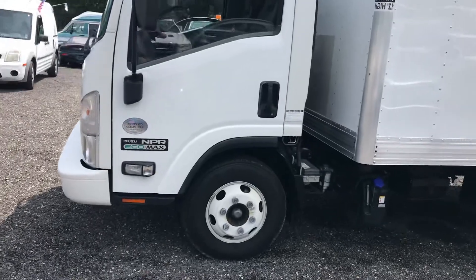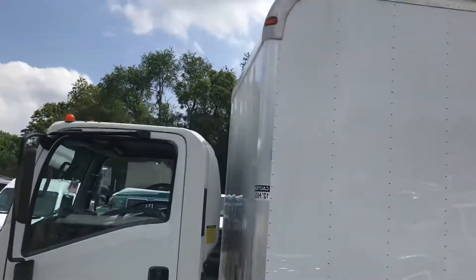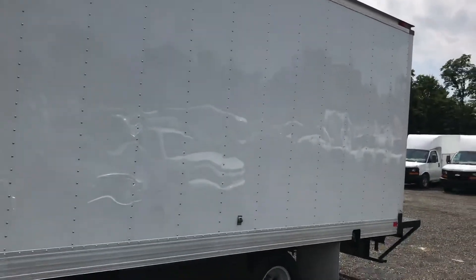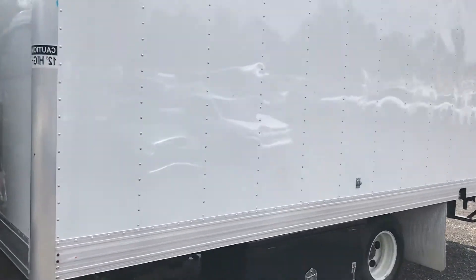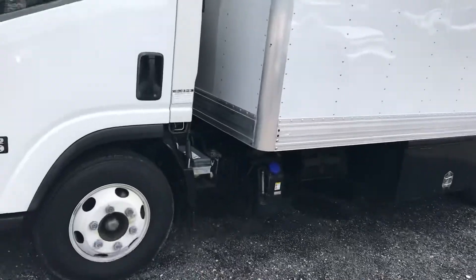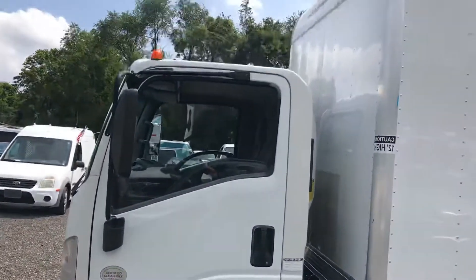This truck is as close to new as you're going to get for a 2014. Inside and out, the truck is just brand new. We've got some light imperfections on this box, but overall it's a nice shiny color. You don't see any glue residue from the previous company. It is just a really, really solid presentable truck and at 19,000 original miles, it is literally just getting started.